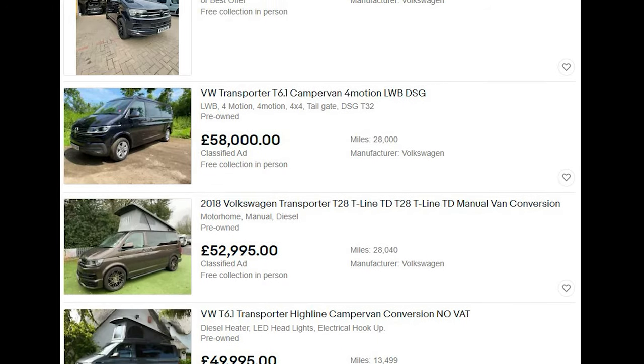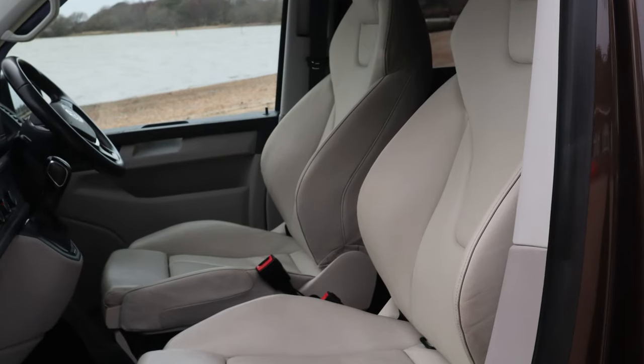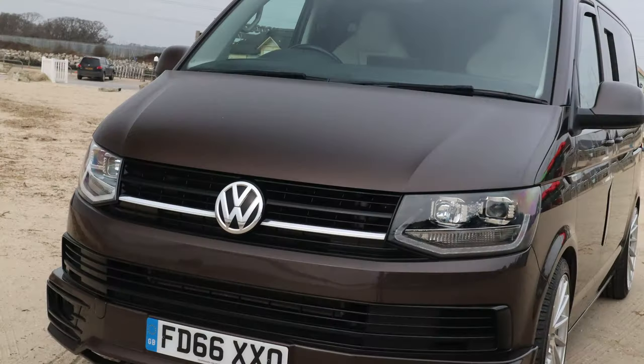I want to tell you how I got my dream car for cheap. It all started when camper van prices went through the roof. I recently finished building a Transporter T6, which was an amazing vehicle. If you've not seen the videos on that, you should definitely check them out — it even had a coffee machine, making a latte using the power of the sun.